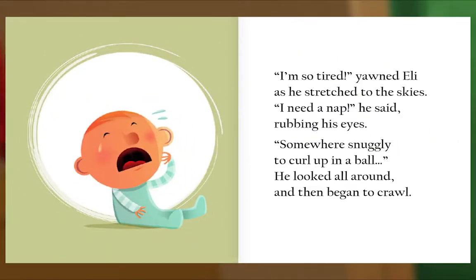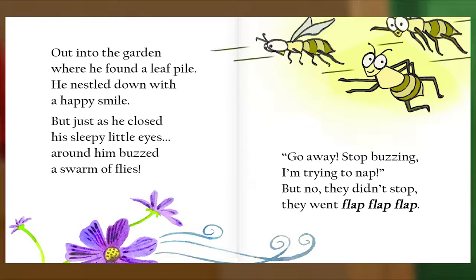'I'm so tired,' yawned Eli as he stretched to the skies. 'I need a nap,' he said, rubbing his eyes. Somewhere snuggly to curl up in a ball — he looked all around and then began to crawl. Out into the garden where he found a leaf pile, he nestled down with a happy smile. But just as he closed his sleepy little eyes, around him buzzed a swarm of flies. 'Go away, stop buzzing, I'm trying to nap!' But no, they didn't stop — they went flap flap flap.